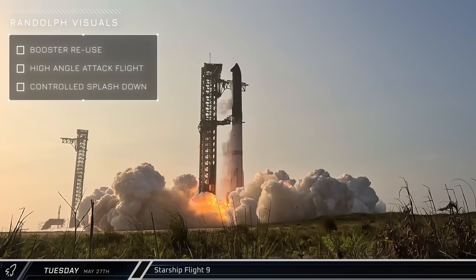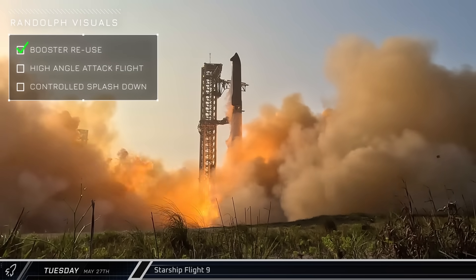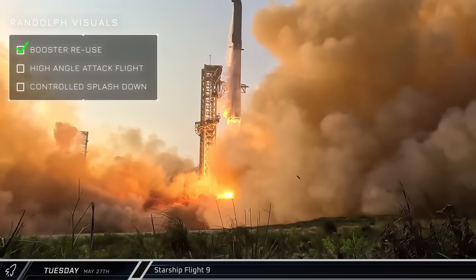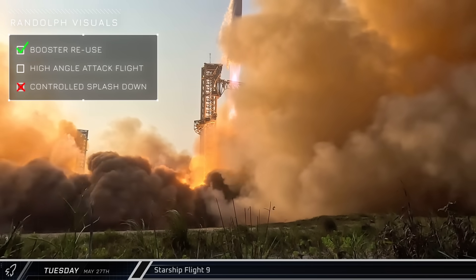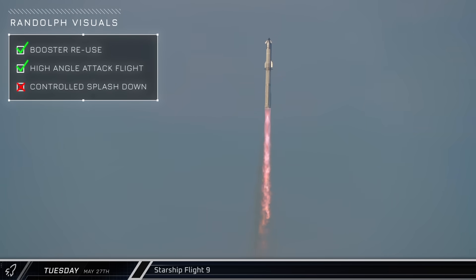The key objectives for the booster's mission included flying during re-entry at a more aggressive angle of attack to gather data on aerodynamic control. While it didn't achieve a controlled splashdown, it did complete its objective of flying under the aggressive angle of attack and gathering valuable data.